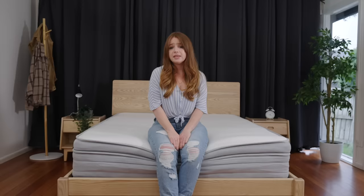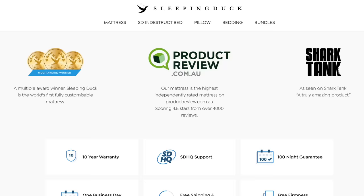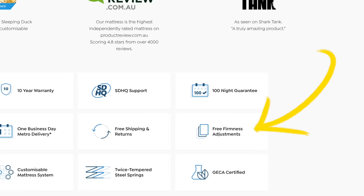Because some brands like Sleeping Duck, which is super customizable, will only send you pads on request. This means you have to account for delivery time, changing the firmness, giving it time to test and so on. But that's not a knock on Sleeping Duck — sending firmer or softer pads out on request and for free is a really great thing which reduces waste.